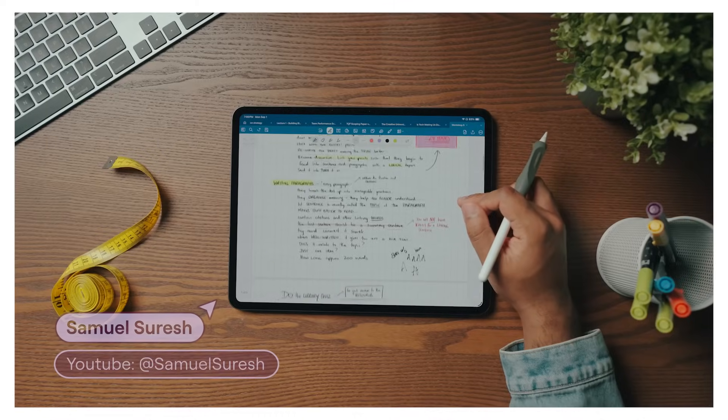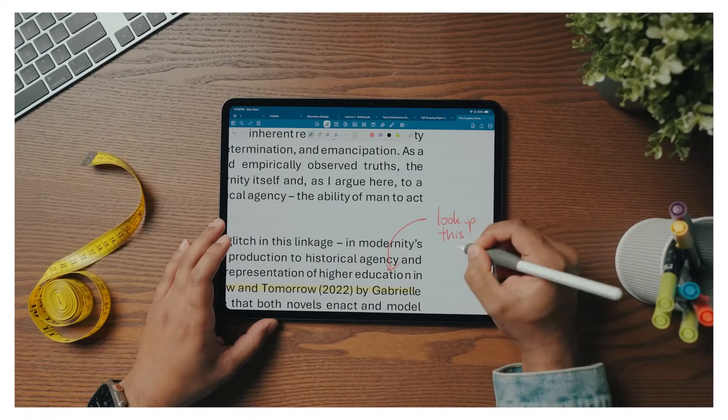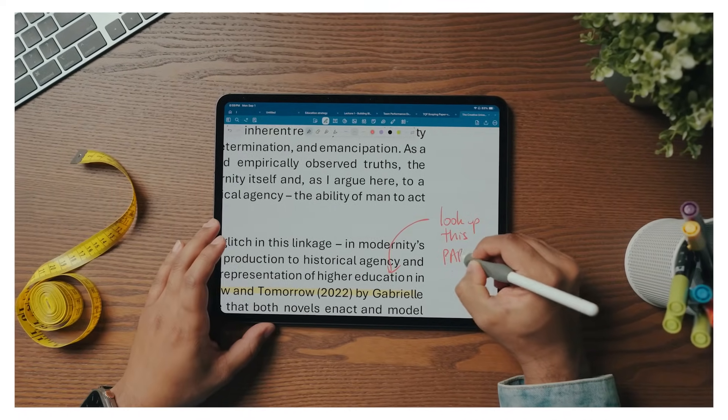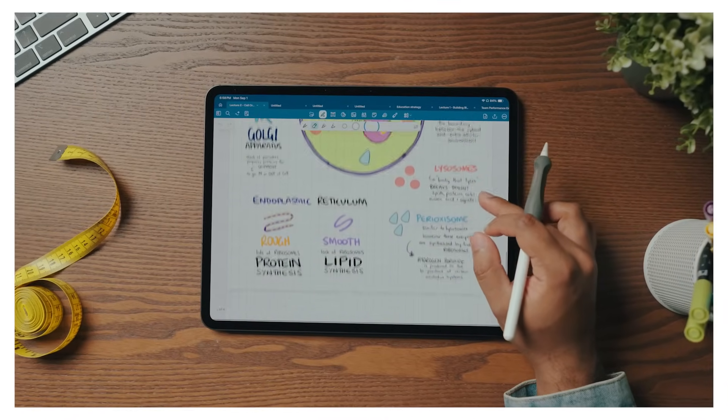Hello there. My name is Samuel Suresh, and I'm an educator and filmmaker, and I've loved using GoodNotes over the last six years — firstly as a student, where I used it to annotate lecture slides and PDFs, and then create beautiful visual summaries of my notes to cement my learning. And now as an educator, where I use it to teach, generate new ideas, and ultimately represent my thinking in creative ways. These new features really do take the capability of this app to another level.